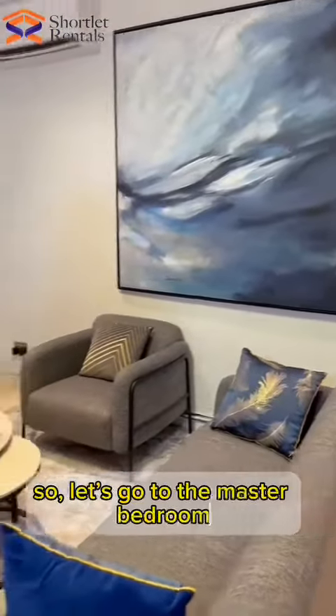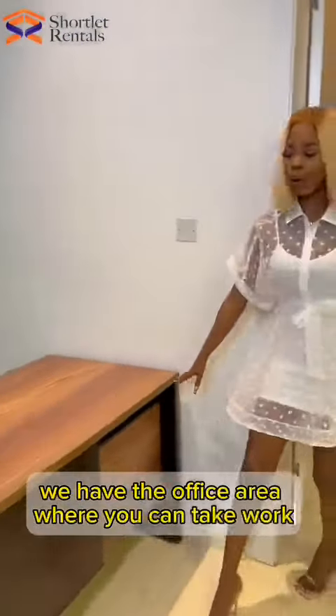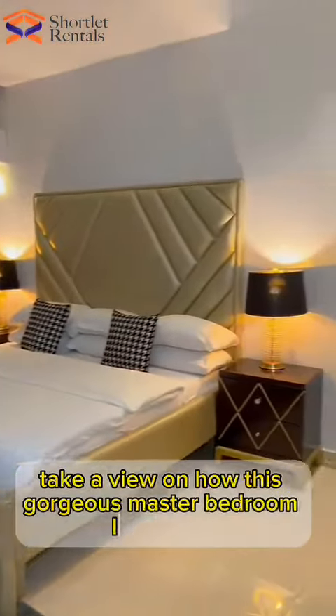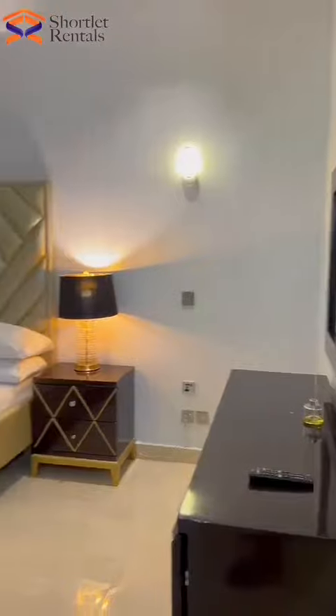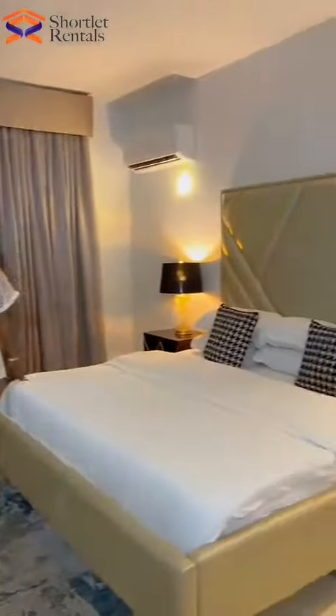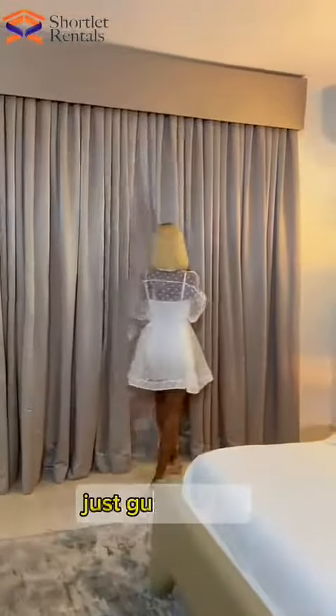Let's go to the master bedroom. We have an office area where you can work. Come in, come in! Take a view of our gorgeous master bedroom on this side. We have the king size bed and a smart TV. Every room in this apartment has a smart TV.